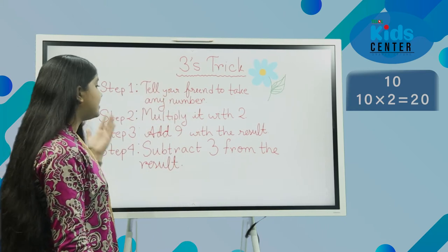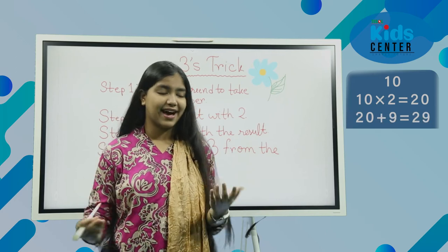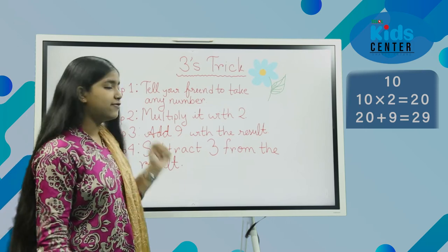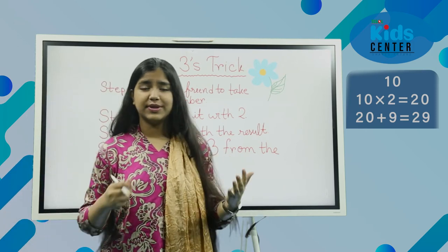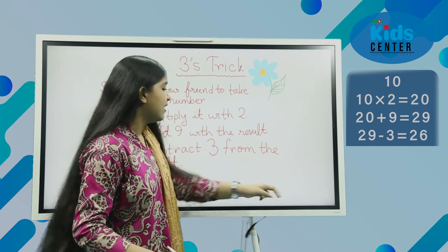Add 9 to the result. With 20, we add 9, so the result is 29. Now subtract 3 from the result. From 29, if you subtract 3, our result becomes 26.